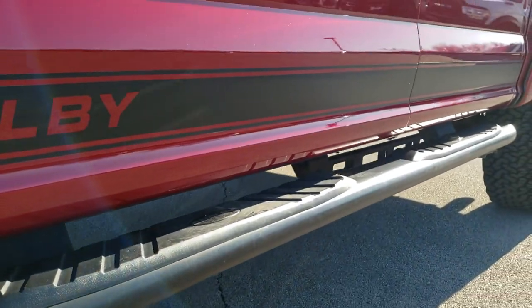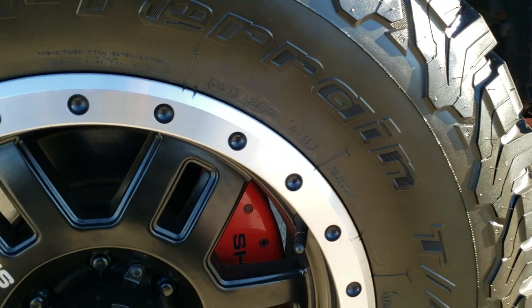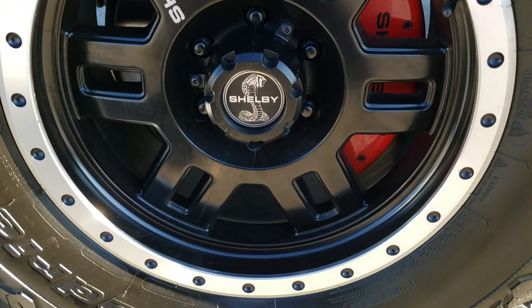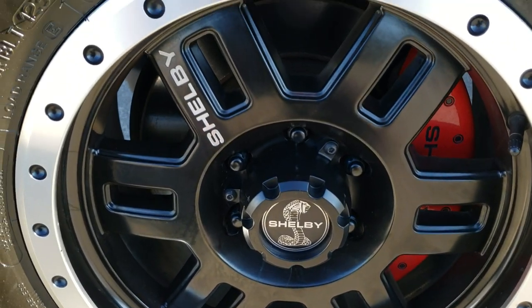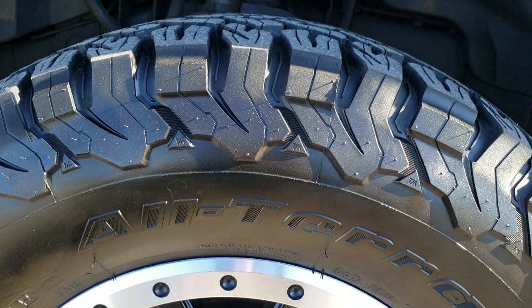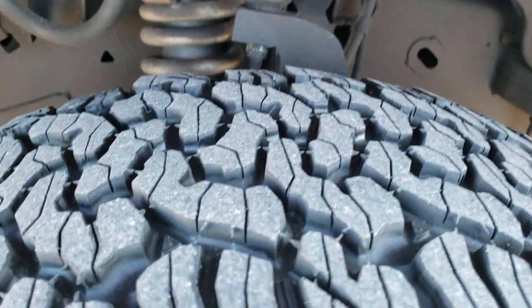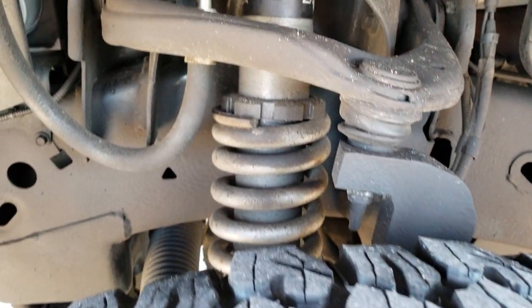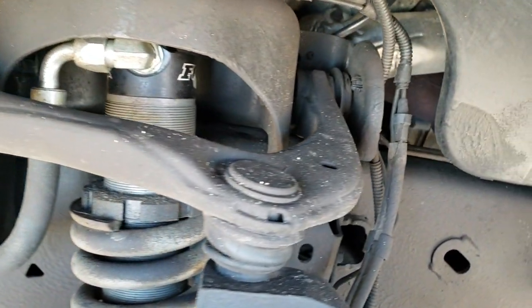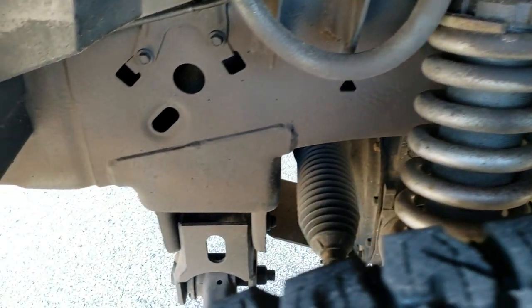It comes with painted step bars. I didn't see any dents or dings down the side. If you want to check out more pictures of this truck, in the upper right-hand part of your screen there's a link right to this vehicle on our website. It has the Shelby painted and polished aluminum rims. It comes with BF Goodrich all-terrain 35 by 12.5 R18 LT tires, and these tires have about 70% of the tread left. It does come with a Fox adjustable suspension lift kit, and the framing underbody is in excellent condition.